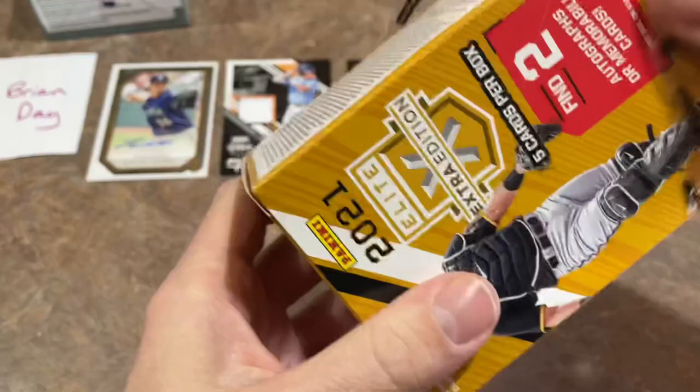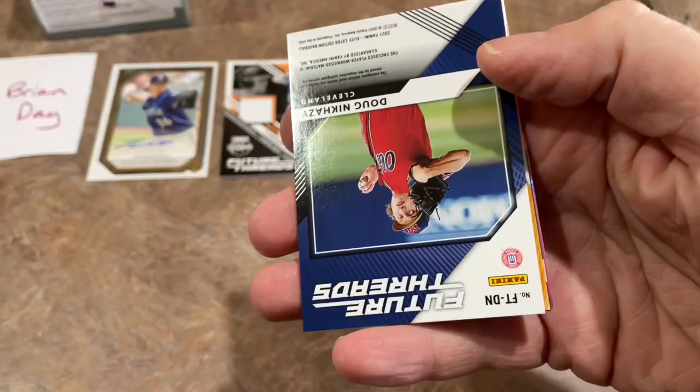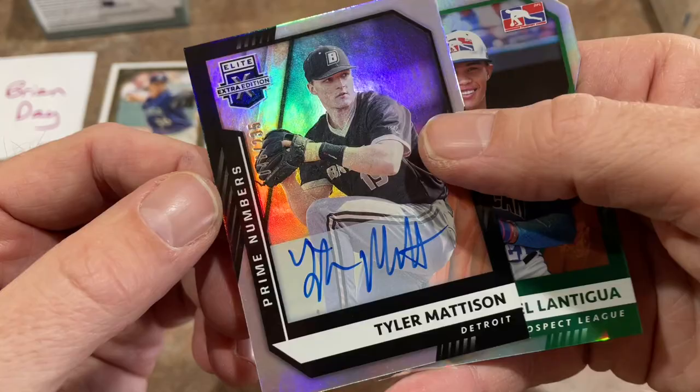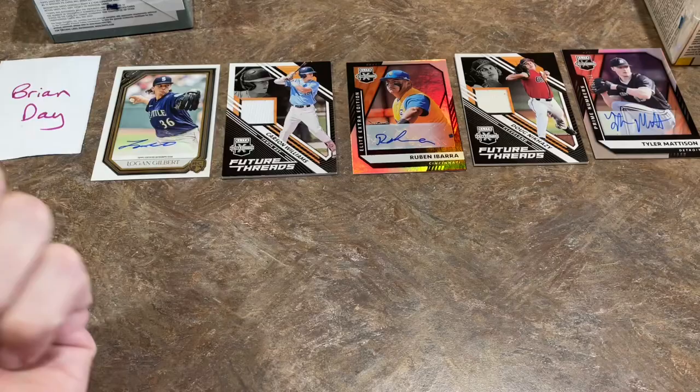We do have three hits already, which is pretty cool. I'm hoping we can find a Henry Davis autograph or a Marcello Mayer autograph out of this second box — Henry Davis is the cover boy. Let's check it out. We've got Khalil Watson out of 99. Doug Nikhazy from the Indians is going to be the relic. And the autograph is Tyler Madison out of 35. We've got Daniel Lantigo out of 21 — a nice low number card. And Cal Conley pink is the last one. The Ruben Ibarra is probably the best hit from the Elite Extra Edition.